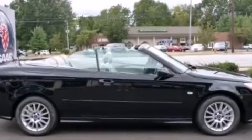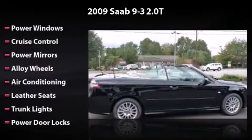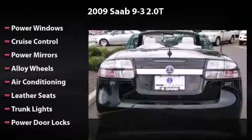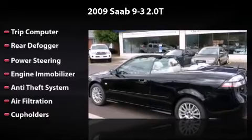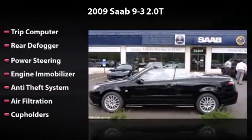This vehicle features power windows, cruise control, power mirrors, alloy wheels, air conditioning, leather seats, trunk lights, power door locks, trip computer, rear defogger, power steering, engine immobilizer, anti-theft system, air filtration, and cup holders.